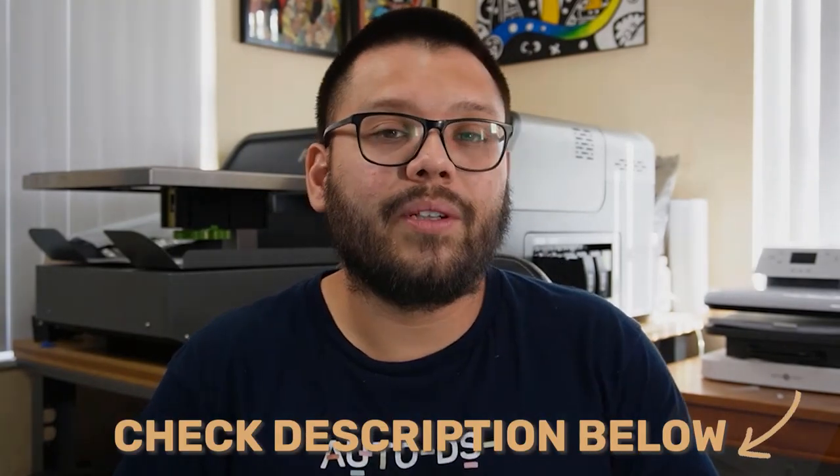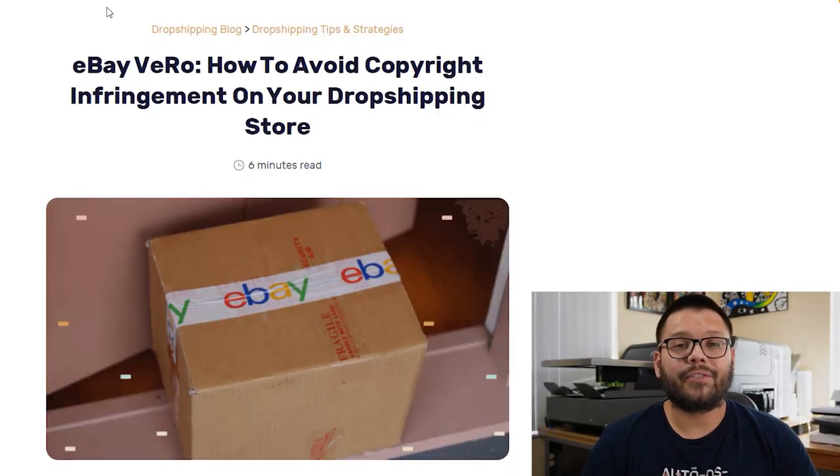This was just a quick list of items that you want to be avoiding. If you want a bit more detail into more of these items or other products that you shouldn't be selling on your dropshipping store, check out the description down below. There's going to be a link to the Vero guide, which helps you avoid copyright infringement in your dropshipping store. So that's definitely worth a read.